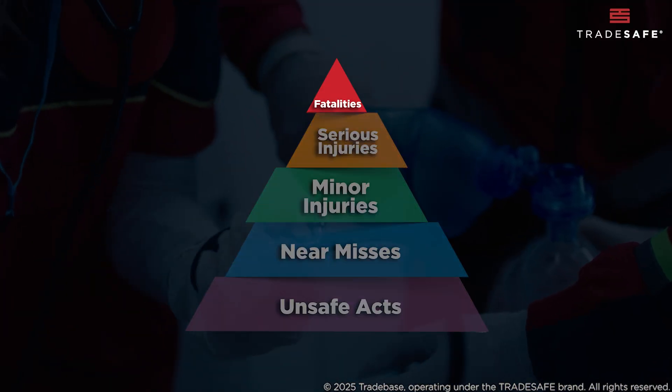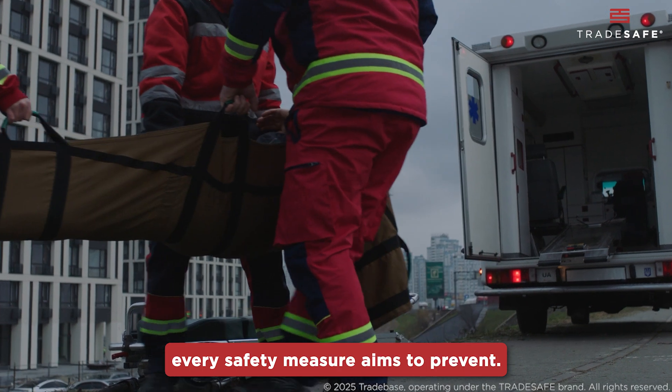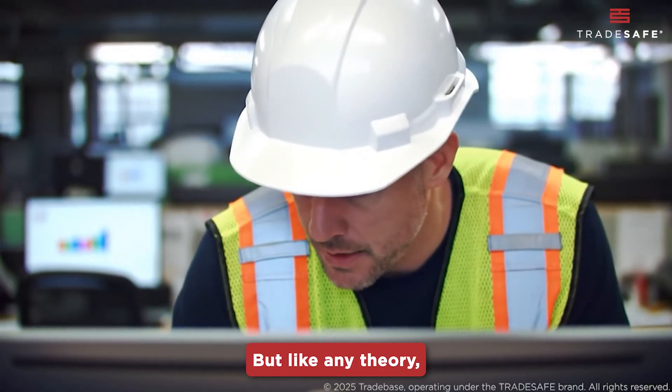At the top of the pyramid, we find fatalities — the ultimate tragedy every safety measure aims to prevent. These are painful reminders of why every step at the lower levels matters.